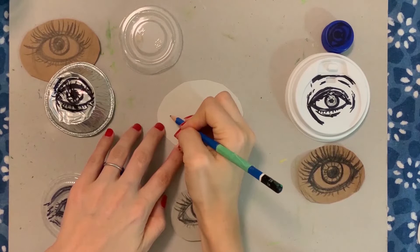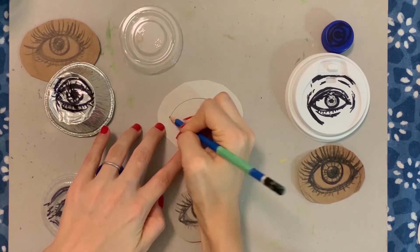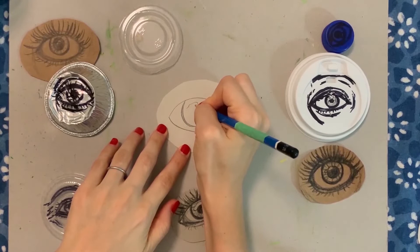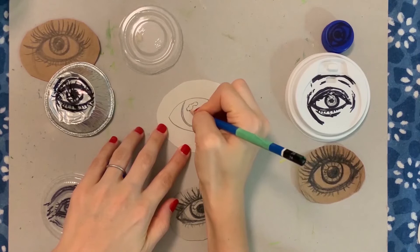Step 1: Outline the eye. Step 2: Draw the inner circle of the eye, otherwise known as the iris. Step 3: Add the highlight and draw the hole located in the center, called the pupil. Draw the highlight first, then the iris under it.